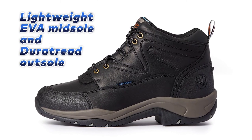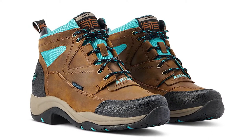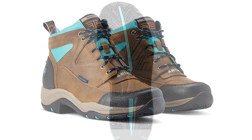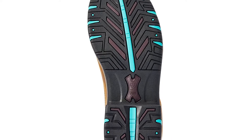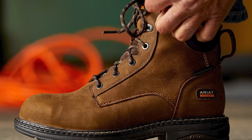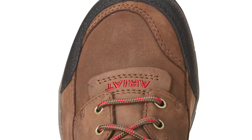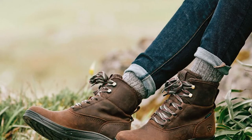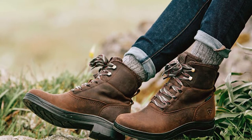Moreover, the lightweight EVA midsole and DuraTread outsole provide superior shock absorption and wear resistance, keeping you sure-footed on any terrain. These boots are also stirrup-friendly, making them an excellent choice for horseback riding. The only downside is that they may run a bit smaller than usual, so you need to check the size chart carefully before purchasing. Overall, the Ariette Women's Hiking Boot is an excellent investment for anyone who spends time in the great outdoors.